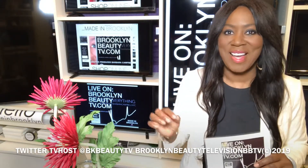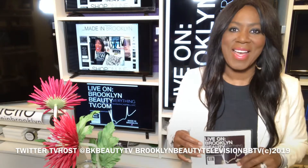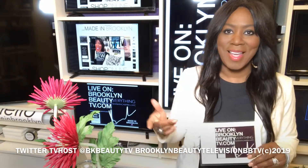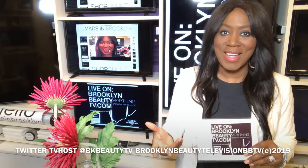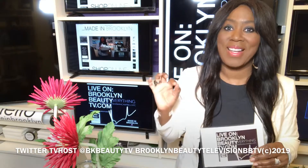Listen, everybody, if you don't know about me, a couple of things. Visit the website, BarbaraCampbellNYC.com, and you'll learn more about who I am, what I do, and how I got started. You can hashtag BarbaraCampbellNYC. You could also hashtag the show, BarbaraCampbellBeautyLive.